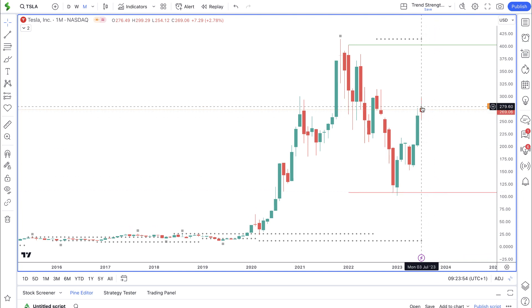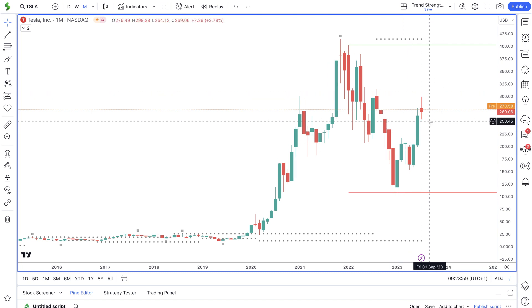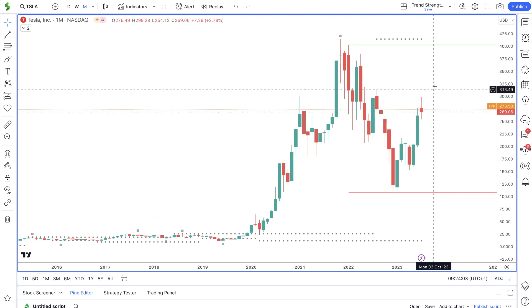Let's see how price closes at the end of the month first, and then we want to look at the weekly and daily timeframes to see whether there are any levels of support below price that could help price bounce back to the upside.